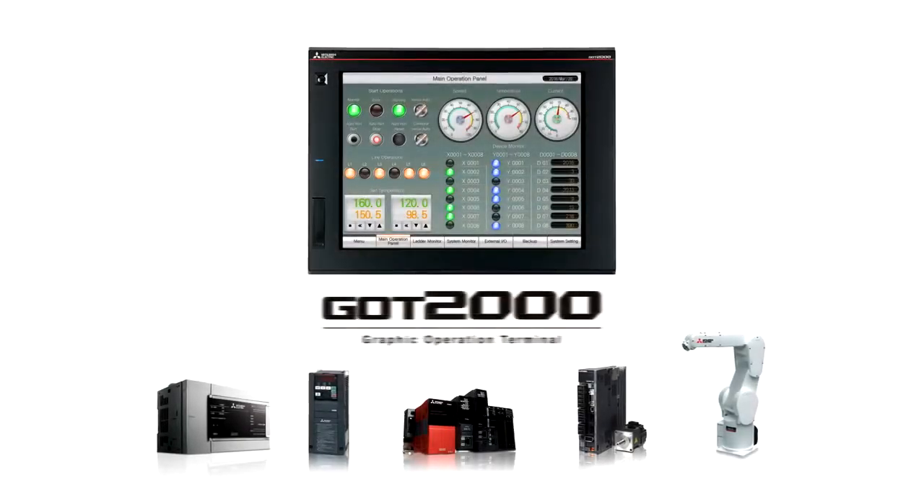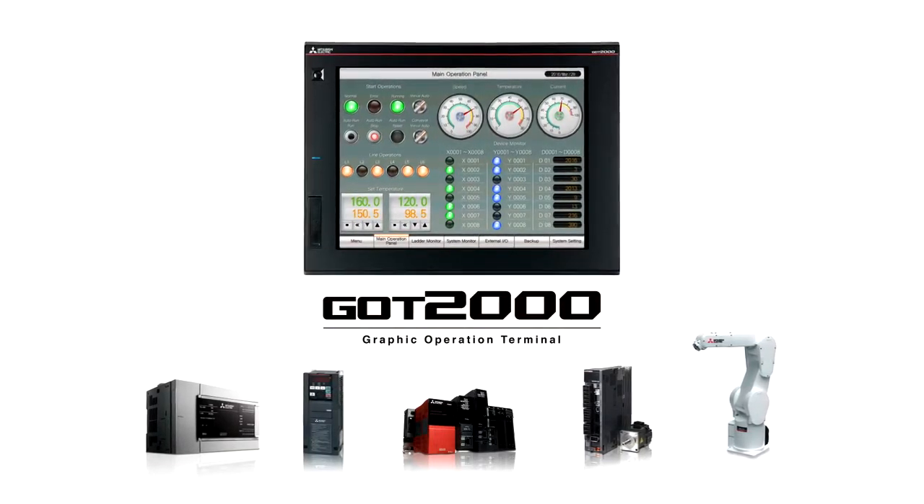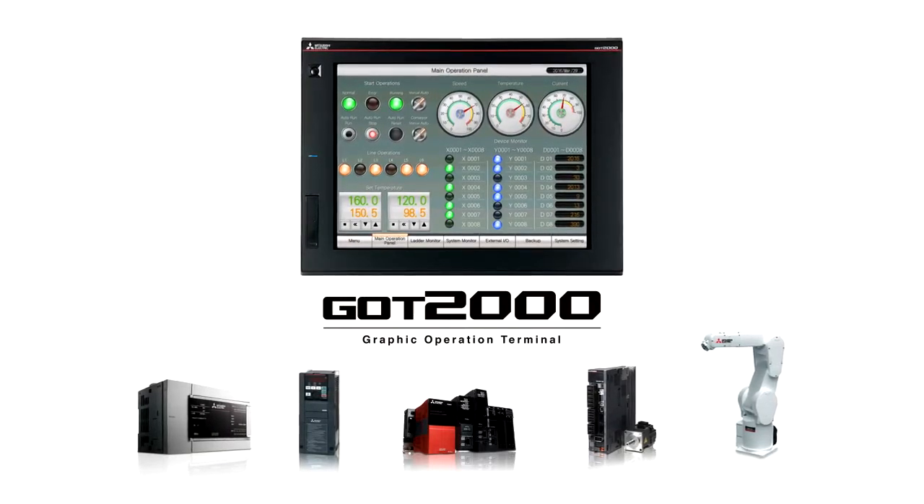Mitsubishi Electric Graphic Operation Terminal, GOT2000, was created as a programmable display for industrial, commercial, and various other applications.